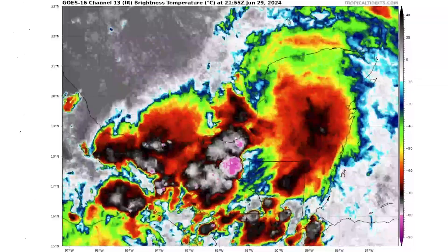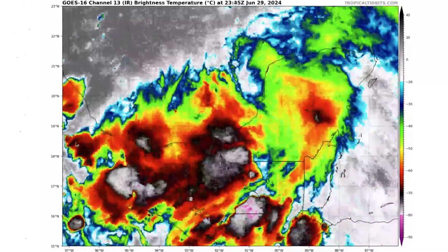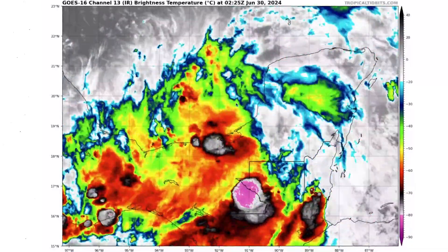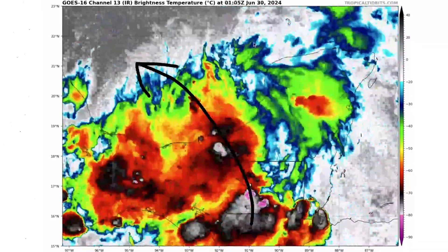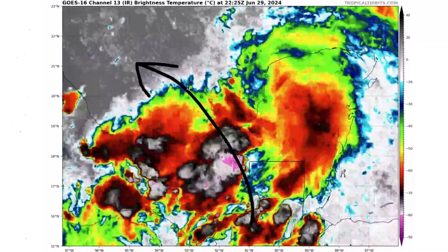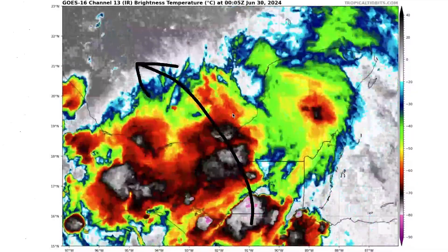I want to talk about another invest we have right now, and this one's over the Yucatan Peninsula. We see just a really messy area of taller clouds with no spin, but it's going to be generally trying to move back over the southern Gulf, and I think there's a good chance we could see a tropical storm come out of this one and get into our sea name — our third named storm.